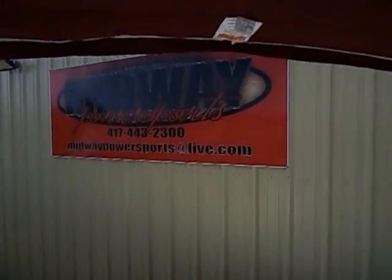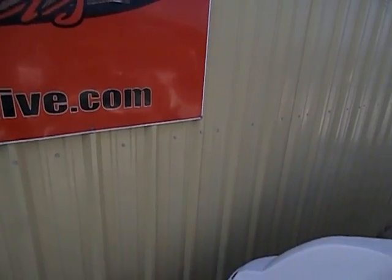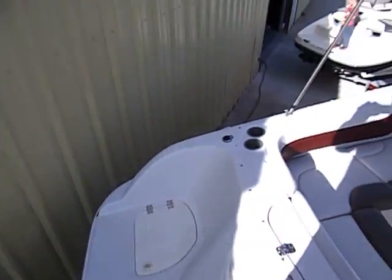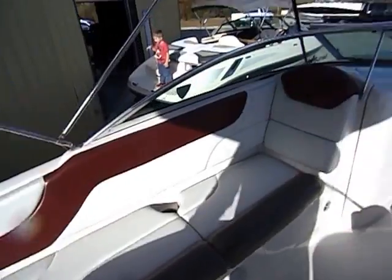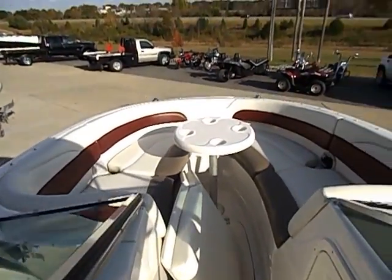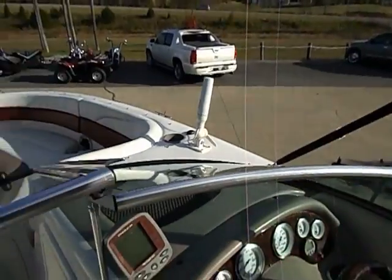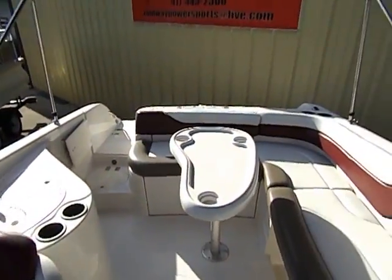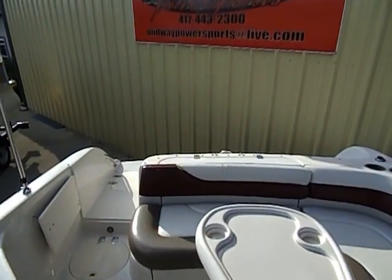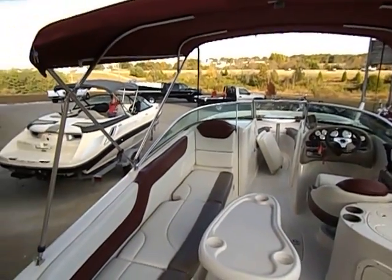Alright folks, I hope you enjoyed our video. Again this has been Midway Powersports. This is our 2003 Tahoe 234, open bow, 14-person capacity, powered by the 5.7-liter inboard Alpha 1 outdrive, great sounding exhaust. You've seen forward, reverse, and a cold start — we have absolutely nothing to hide. I have 90 pictures in this listing, and we welcome you in person. We're here for an honest and positive experience, that's why we do everything we're doing here. If you have any questions, give us a call at area code 417-443-2300. Hope you enjoyed our video — we look forward to hearing from you soon. Thank you so much.